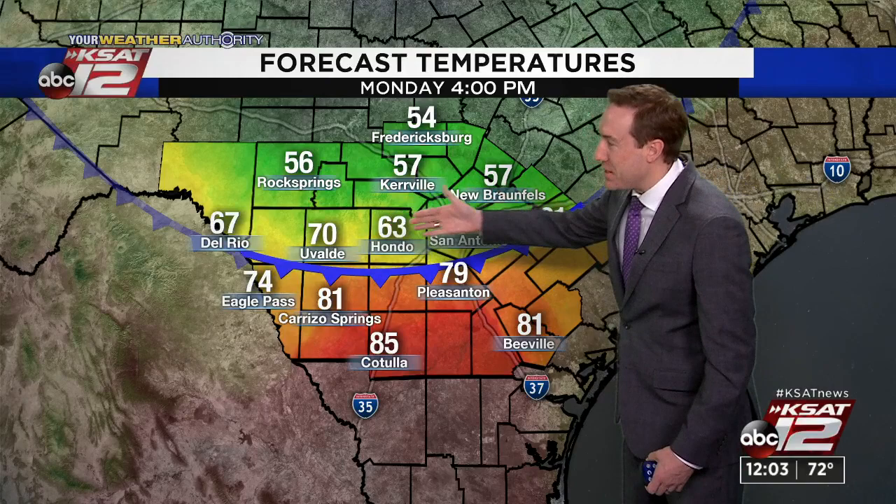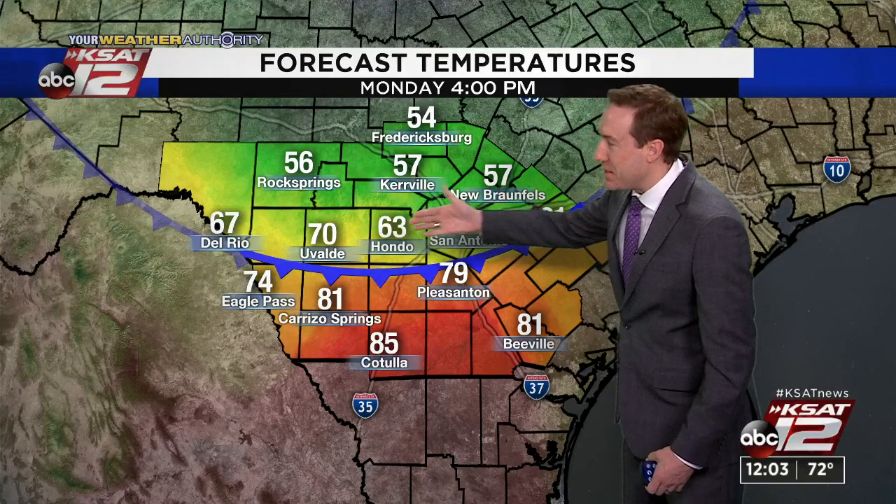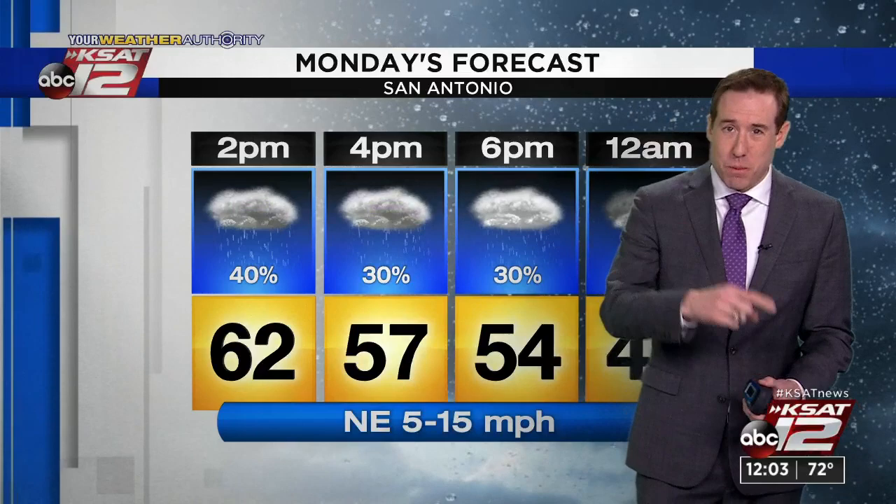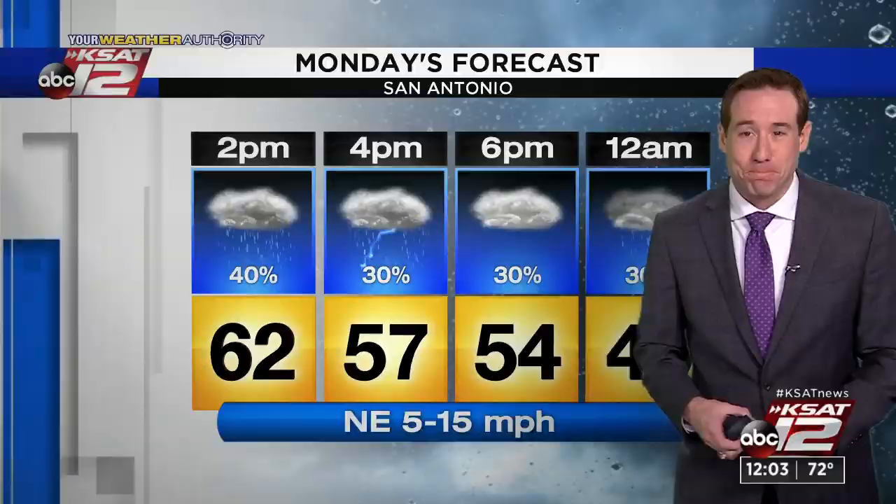It'll certainly be cooler to the north and much warmer to the south. The forecast calls for temperatures to fall off into the 50s today — it will get a little bit chilly overnight. Rain chances are tapering off some, and they pick back up as we get into Wednesday. We'll talk more about that forecast and how much rain we could receive coming up in just a few minutes.